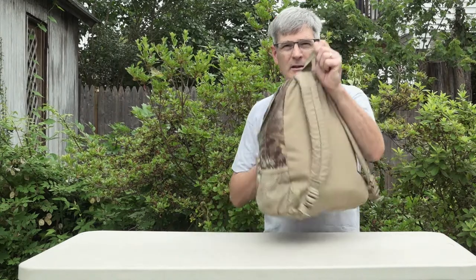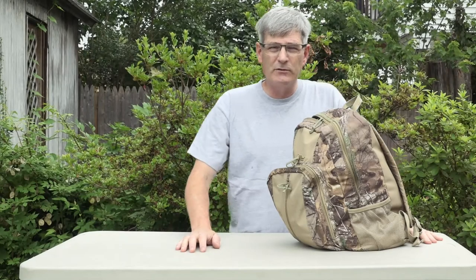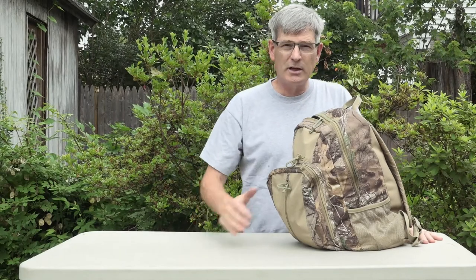Today I'm going to talk about my go bag — it's an emergency kit or a bug out bag, you can call it whatever you want. I keep this in the back of my vehicle. I can put it over my shoulder and take it, and I've used it a few times.